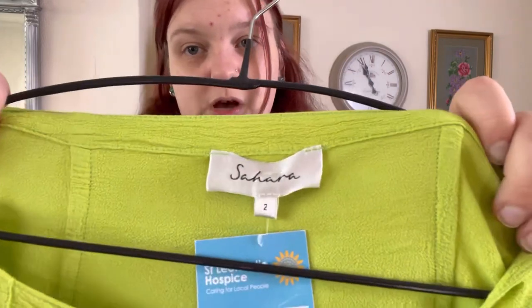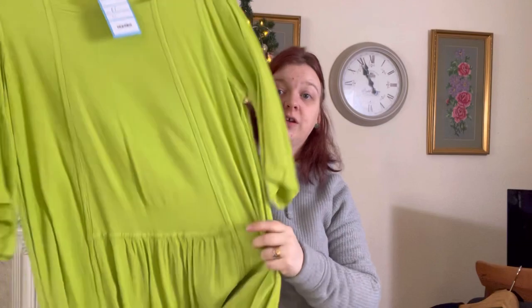It's a newer Sahara label as well — look at that. And it's just sat there, just hanging around. It doesn't look very Sahara to me — I don't know whether it's the colour that's throwing me off, because the fit is quite Sahara.